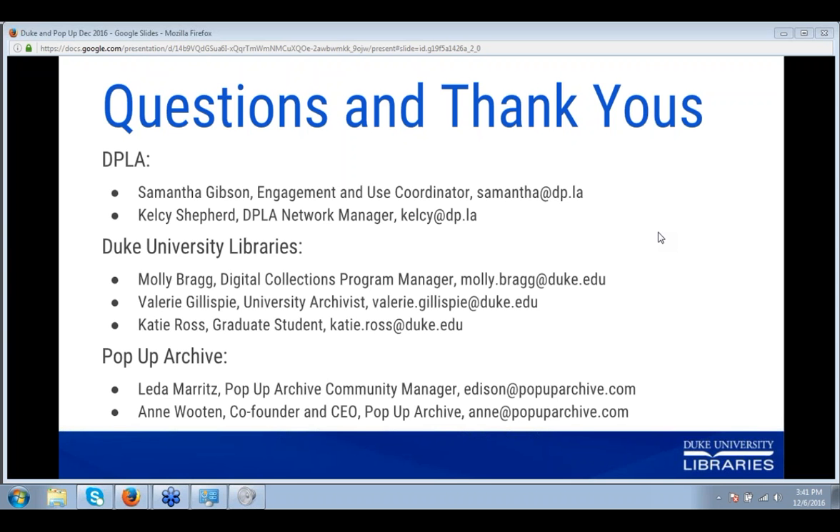The next question is: is Duke going to index text or use WebVTT for discoverability? Molly answered yes. Part of the work to scale up their AV player includes making sure their discovery systems will be able to index all of the captions and WebVTT files exported from Pop-Up. Not only will their AV collections be more accessible to people who need alternative ways of accessing them, but also more accessible in general to the open web.